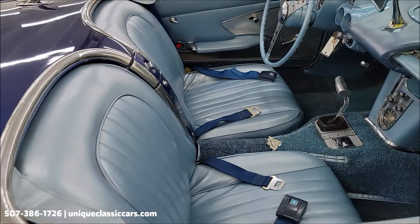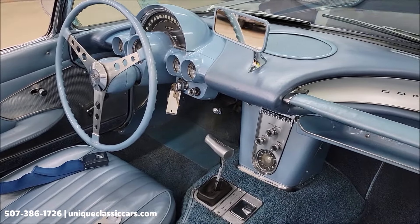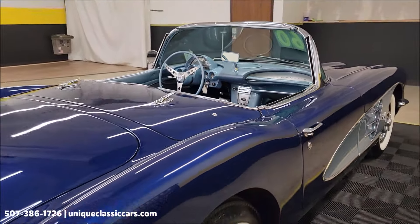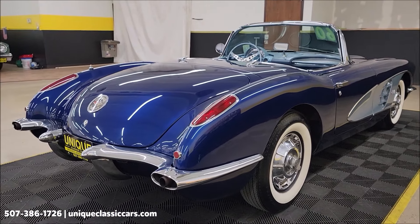Blue interior with seat belts, and there you can see the four-speed manual transmission. Stock-looking dash. We'll get around to the driver's side and check it out a little closer. We're going to start it up and let you hear it run. We'll put the top up and check that out — it's a white vinyl top.